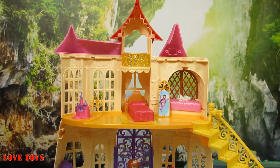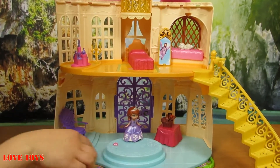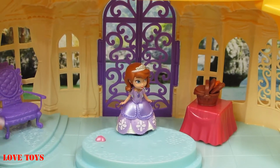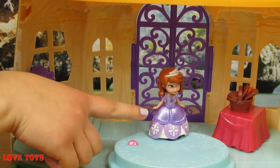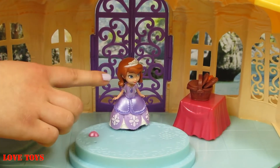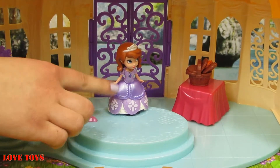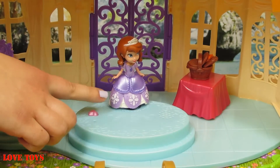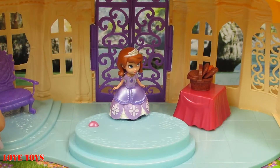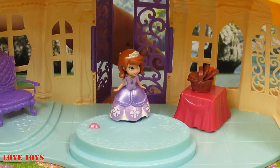Here we are with our amazing castle. At first, this platform is all blue and at this side we've got a special purple throne for our Princess Sofia. Our princess is really nice — she has brown curly hair, big blue eyes, and she wears her beautiful purple dress with some white flowers. Here we've also got this purple door behind her that we can open or close.